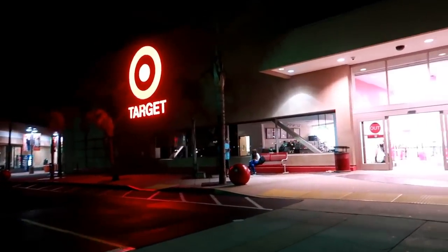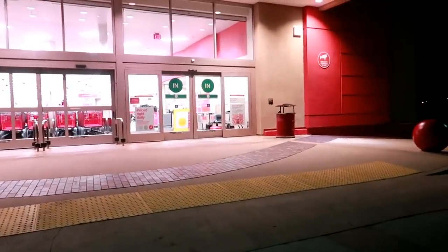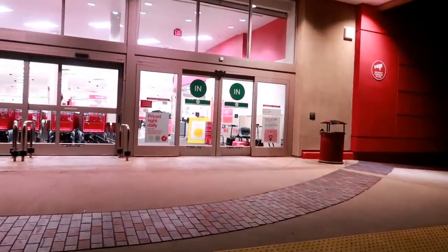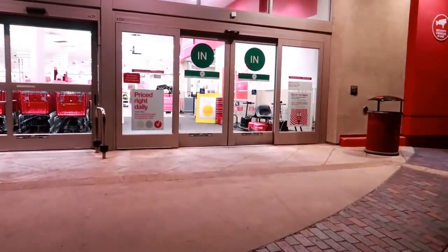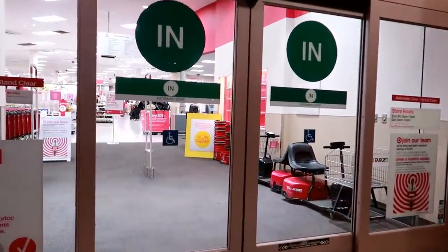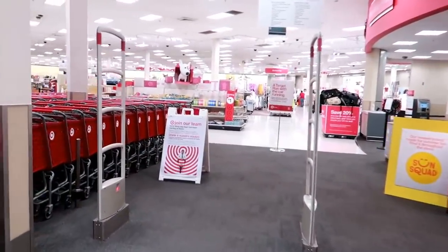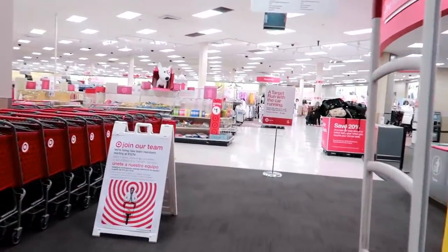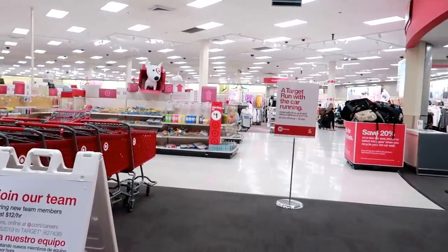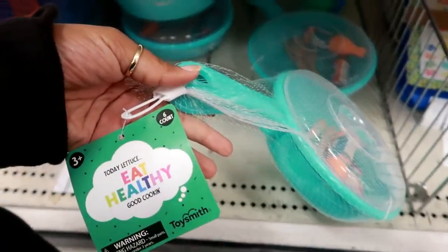Hey you guys, I am on a late night run into Target. I needed to come in and get some Tide, some toilet paper, and some dog food, so I figured I would stop at the dollar spot and see if they put out anything else new besides the other stuff that I saw in the video that I just posted. I hope you guys will come with me.